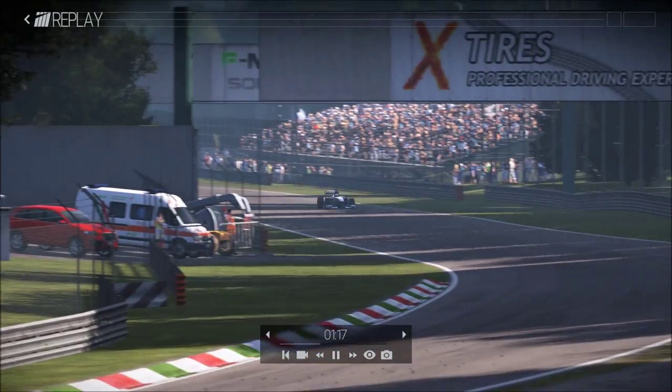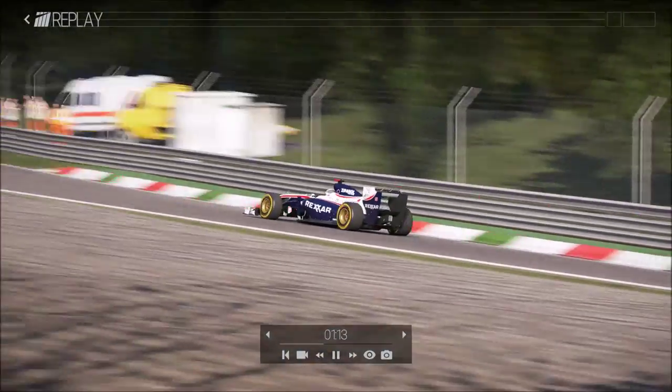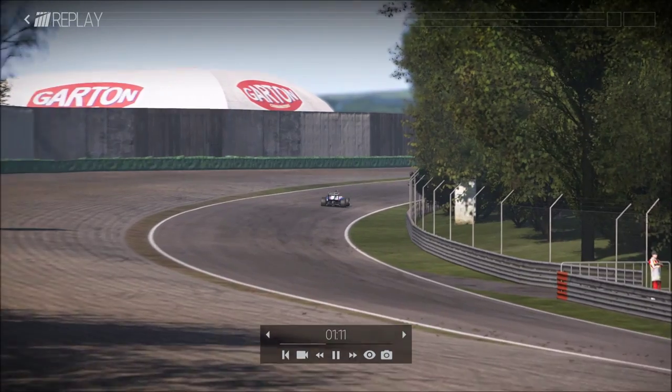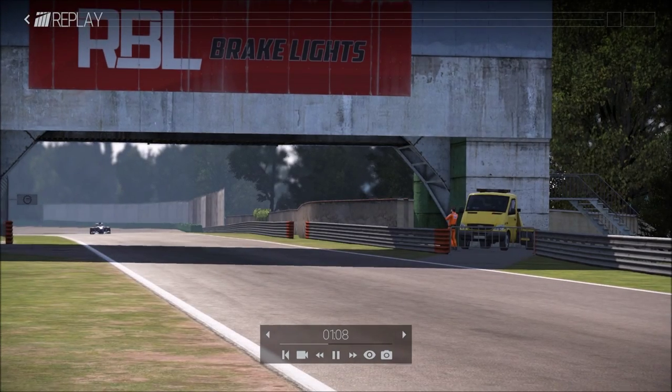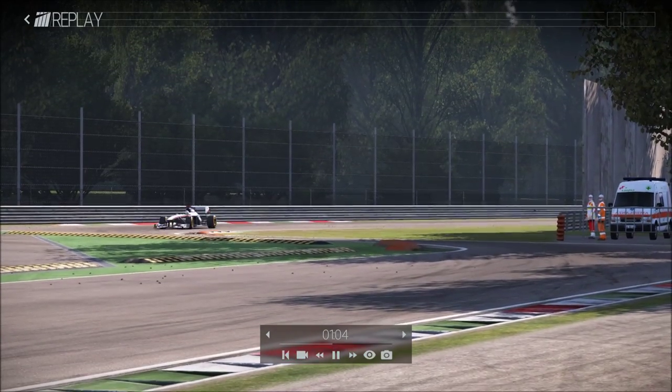Here we are accelerating out of the corner up to seventh gear — it's very powerful. And after the past corner, we are getting down to the second chicane.